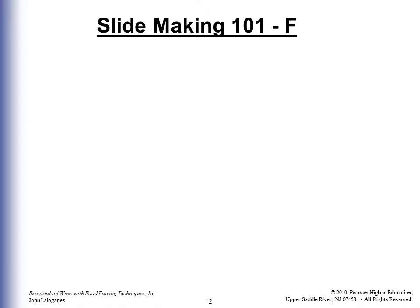Slide Making 101. I'm going to give myself an F on slide making with this whole program. I took it from a sommelier course. It's a high level, just a ton of information.